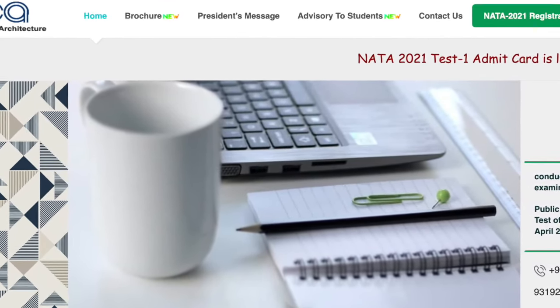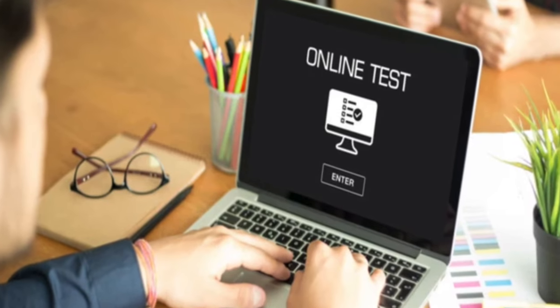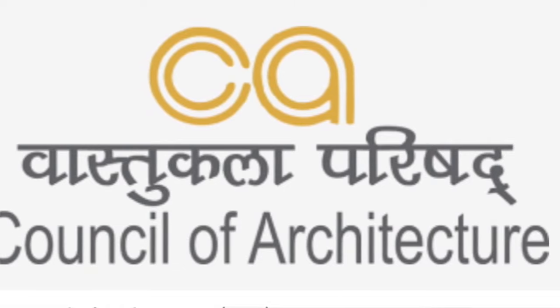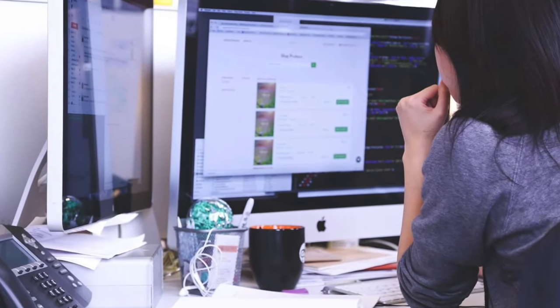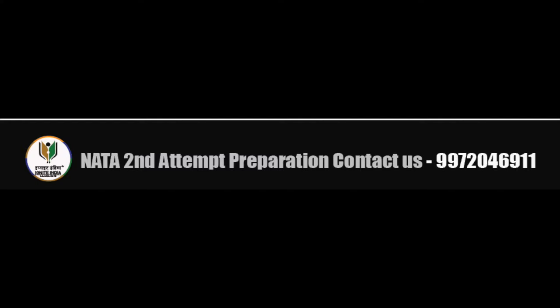Students, you might not see it still on the website, but anytime soon the NATA result will be available on the official website. We have some updates, but this is not an official announcement. In this video we will be discussing about the NATA 2021 result and cutoff and the marks in detail. You have to wait till it is declared on the NATA official website — till then this is just an update from our side.